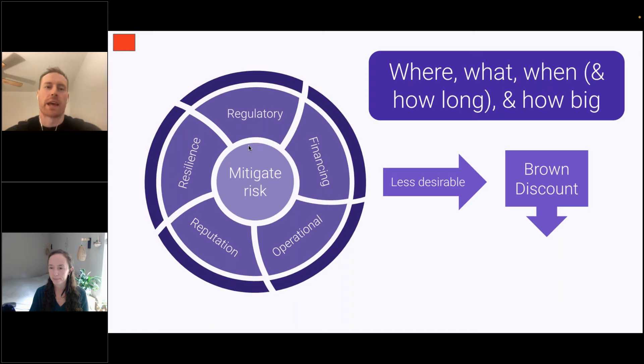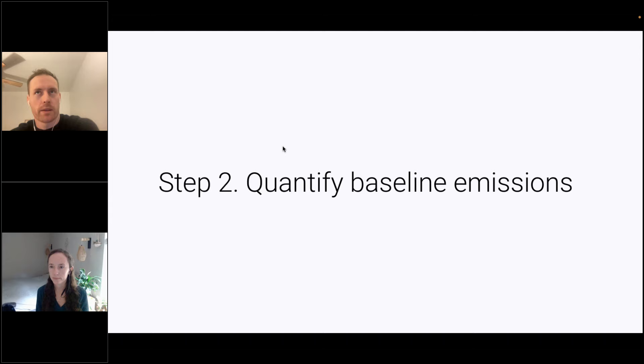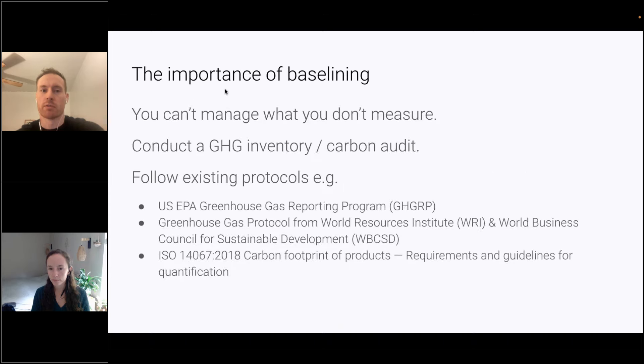Those who are starting now have a head start for when these regulations come down the line, so doing it sooner rather than later puts them in a better position. Part of these regulations are asking companies to baseline emissions and quantify scope 1, 2, and 3 emissions. That is really what step two is all about — understanding where you are now in order to know what's feasible in terms of setting targets. You can't manage what you don't measure.